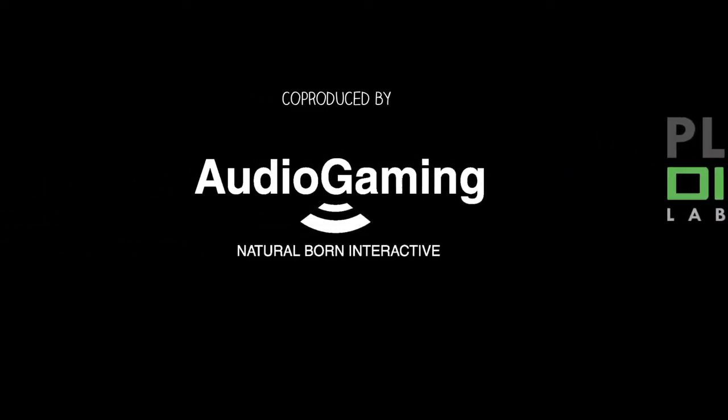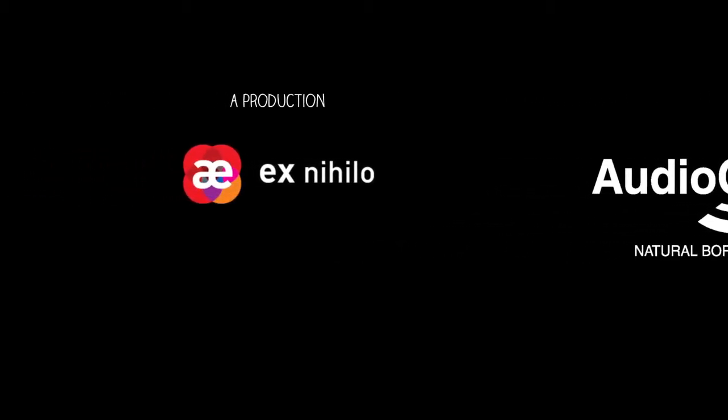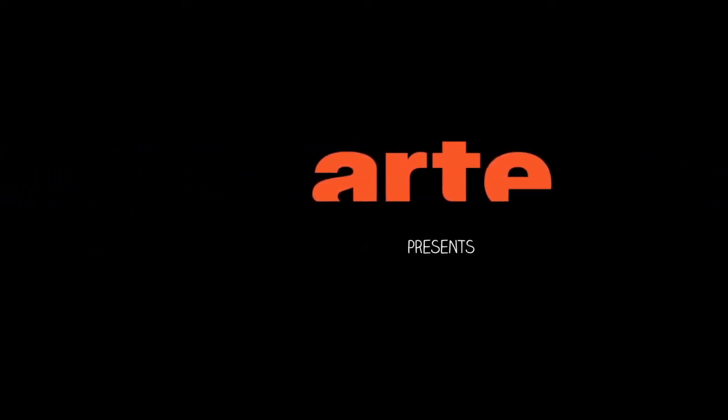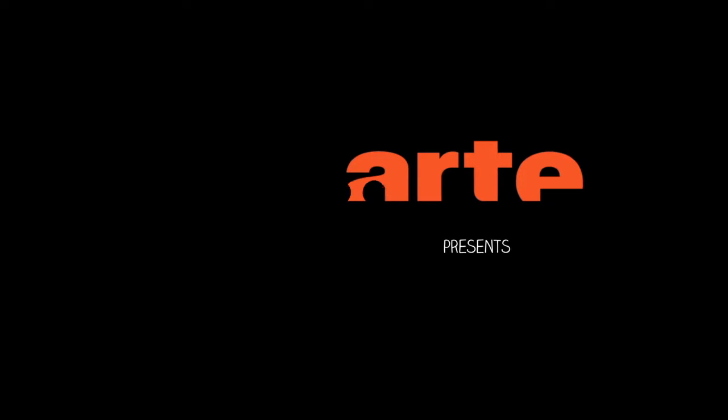Plug-in Digital. Co-produced by Audio Gaming. Natural Born Interactive. A production of XNihilo. R2 presents. I'm going the wrong way, and I seem to have hit a wall. Let's go this way instead.